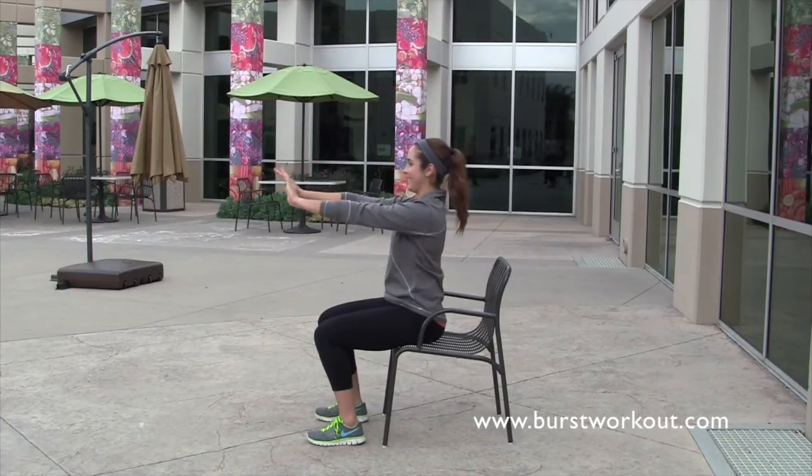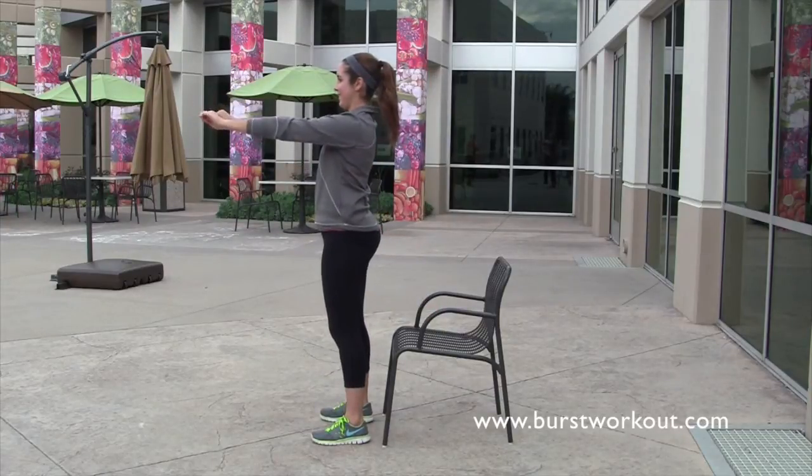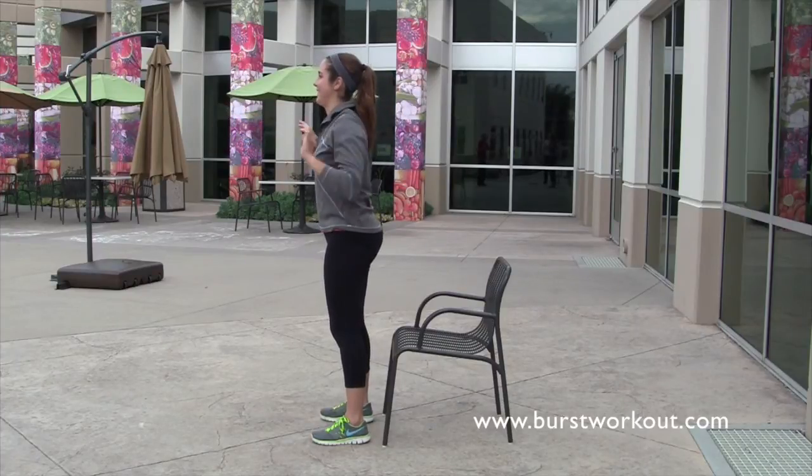Now to make this even more challenging, go ahead and stand up, because you want to make sure and avoid sitting down too much. You want to pull back, bring the shoulder blades together, and then extend out. Get a little stretch and pull back. Pushing out.